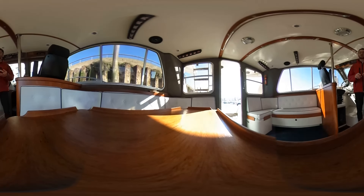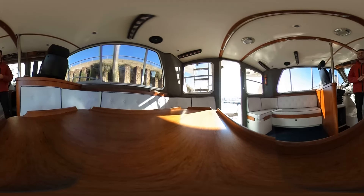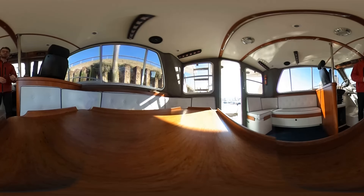We can organise sea trials and viewings at your convenience. Thank you for joining me today aboard Sword — have a wonderful day and we look forward to hearing from you soon. Thank you.